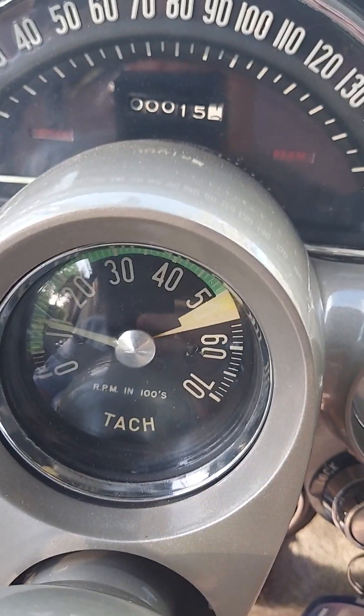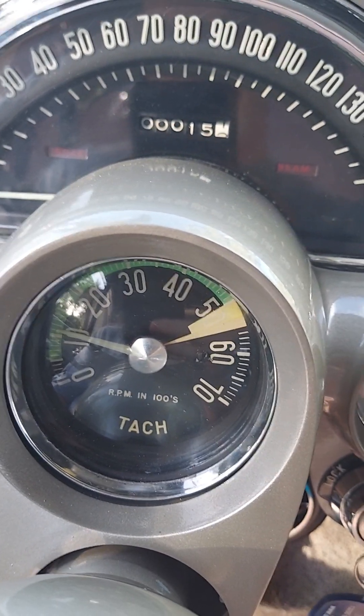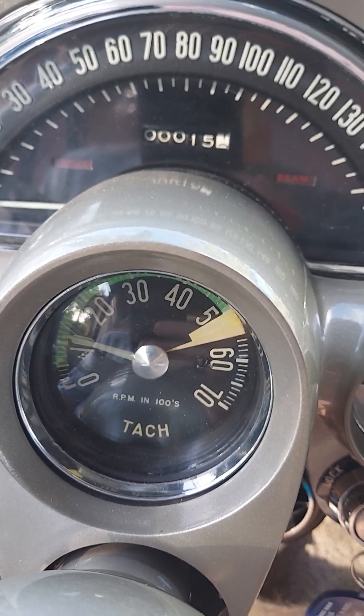Only 15 miles on this restoration. It was 13, but I had to drive it.